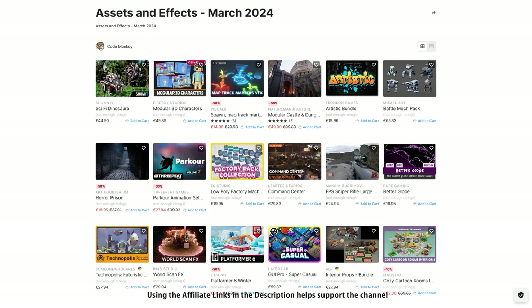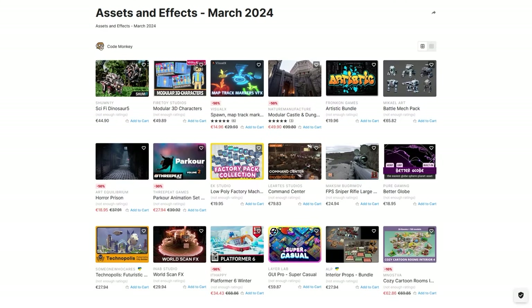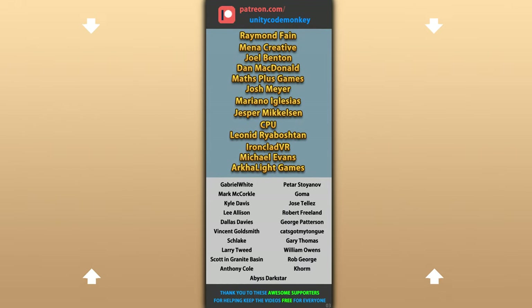Those are my top 20 new visual assets on the Unity Asset Store for March 24. There are links to all of them in the description, and as a bonus you can use the coupon code MONKEY10 to get 10% off your order. Also check out my own free and paid assets on the store. Hope that's useful — check out these videos to learn some more. Thanks to these awesome Patreon supporters for making these videos possible. Thank you for watching, and I'll see you next time.